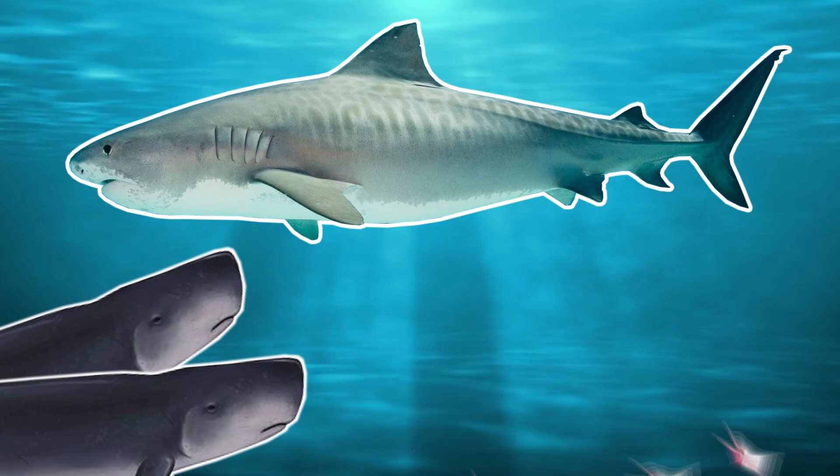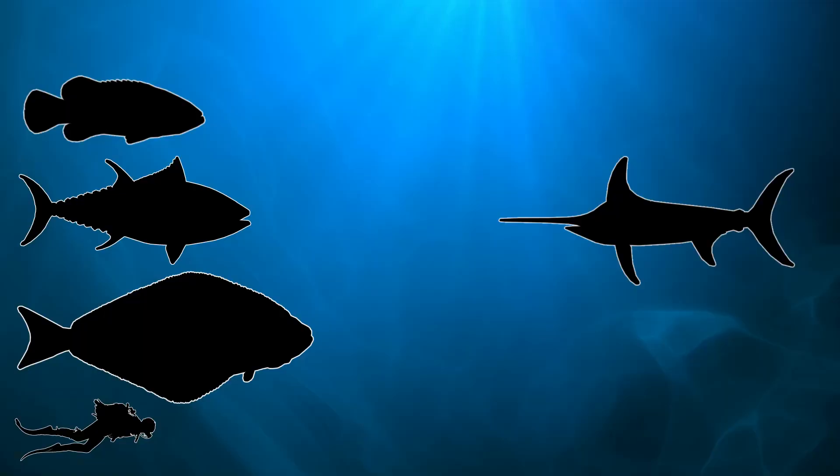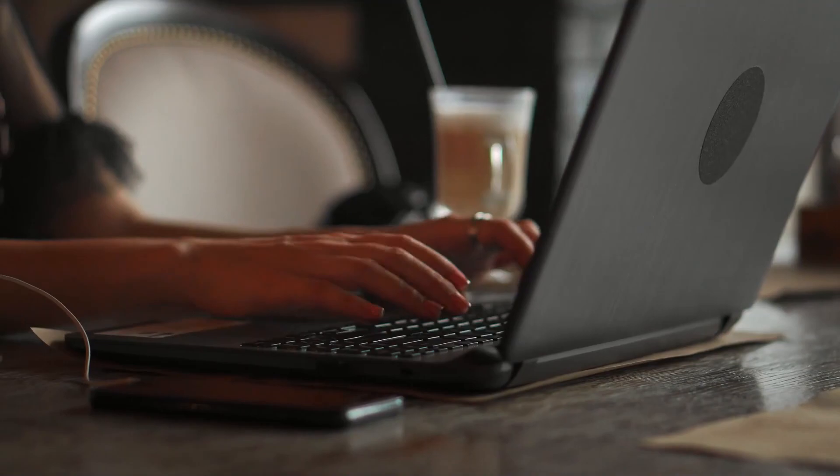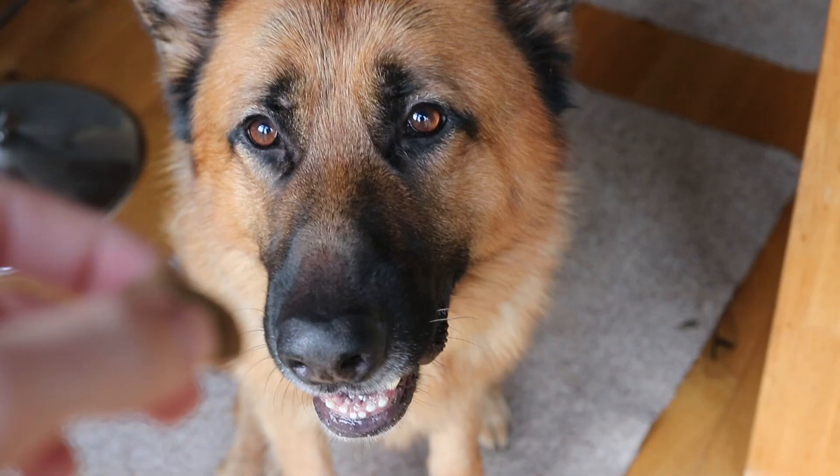A female tiger shark can give birth to up to 30 pups, which is especially impressive as these pups weigh around the same as a newborn baby. When these baby sharks mature, they're thought to reach a maximum size of around five meters or around 16.4 feet, weighing around 900 kilograms or 2,000 pounds — about the same as two pygmy sperm whales or around three humpback dolphins. That's a really impressive size for the trash can of the seas.